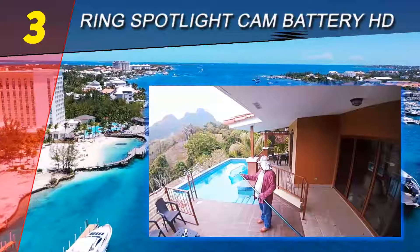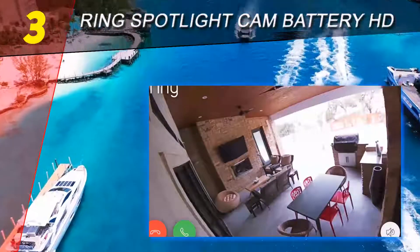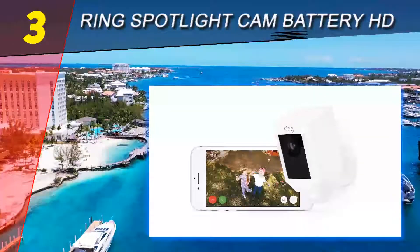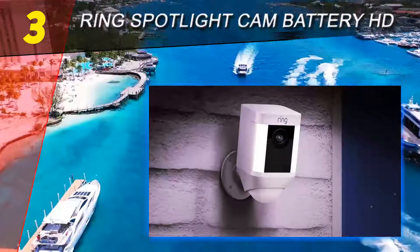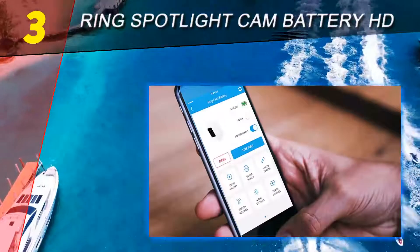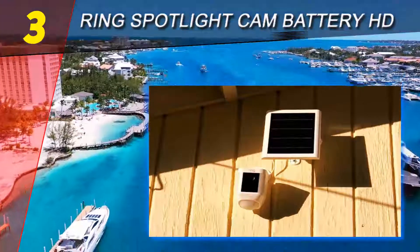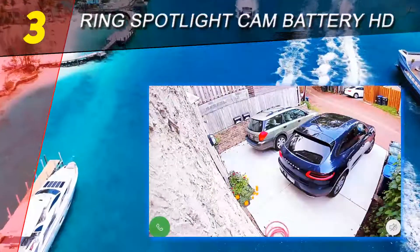Halfway through our list at number three: the Ring Spotlight Cam Battery HD. What sets the Ring Spotlight Cam apart from other home security cameras is that it prioritizes crime prevention. The built-in motion detectors immediately start recording video when movement is sensed, and it simultaneously shines lights to scare off any would-be intruders. You can also sound the 110-decibel siren to warn others about suspicious activity or as a warning to possible lurkers.